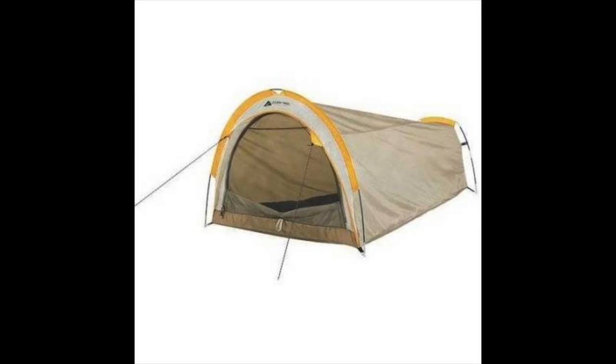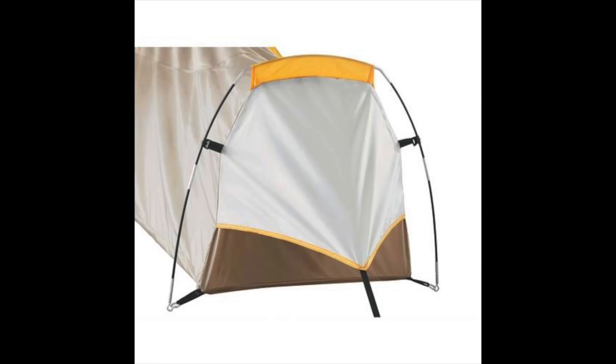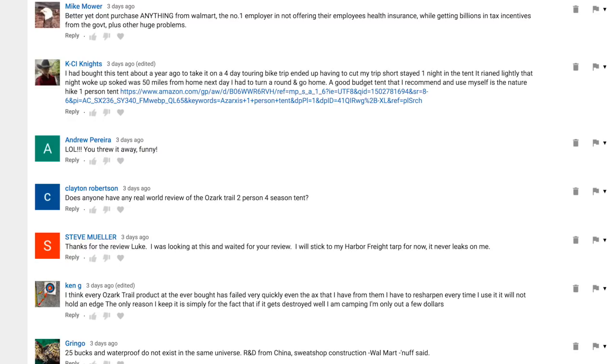Before I end this video, I want to give you all an update in regards to the 'Is a $25 tent from Walmart waterproof?' video. That was a very popular video with a lot of commentary — roughly 400 comments — and I have gone through every single comment. There were tons of comments from individuals who had purchased Ozark products and had them fail: lots of issues with leaking, ripping materials, and breaking poles.